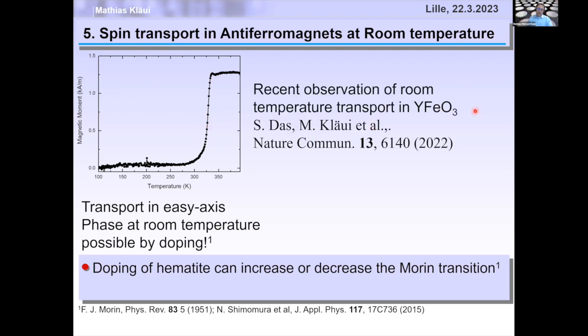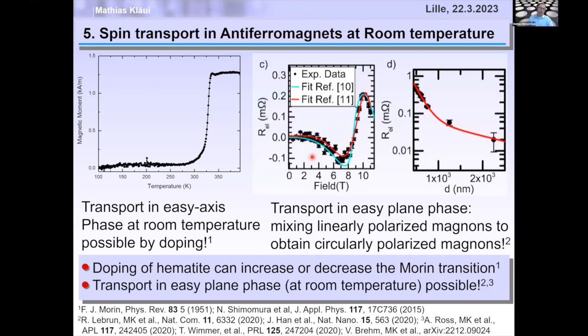It gets even better. When we checked spin transport in the easy-plane phase, we were surprised: we expect the magnon modes to be linearly polarized and thus carry no spin angular momentum. But it turns out that if you take two linearly polarized magnons and mix them, you can obtain a circularly polarized magnon whose superposition can transport spin. This was found by us, colleagues at MIT, and in Munich. A very recent paper from Trondheim explains this via superposition of the two linearly polarized magnons.